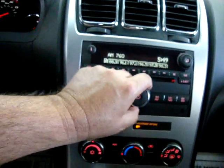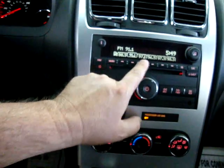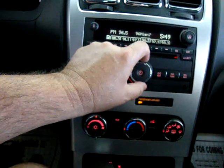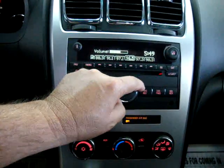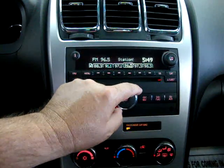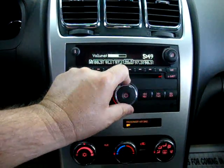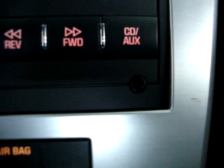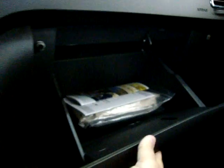Let's listen to the stereo — sounds real good. We also have an auxiliary input for your iPod. The glove box has all your owner's manuals with the casing, and all supplemental booklets.